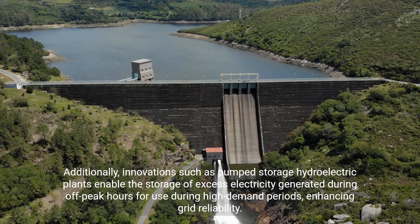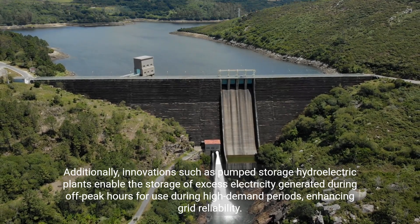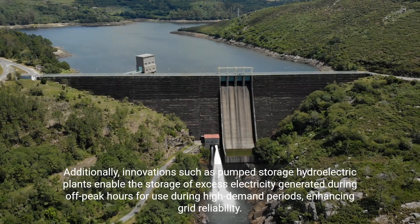Additionally, innovations such as pumped storage hydroelectric plants enable the storage of excess electricity generated during off-peak hours for use during high-demand periods, enhancing grid reliability.